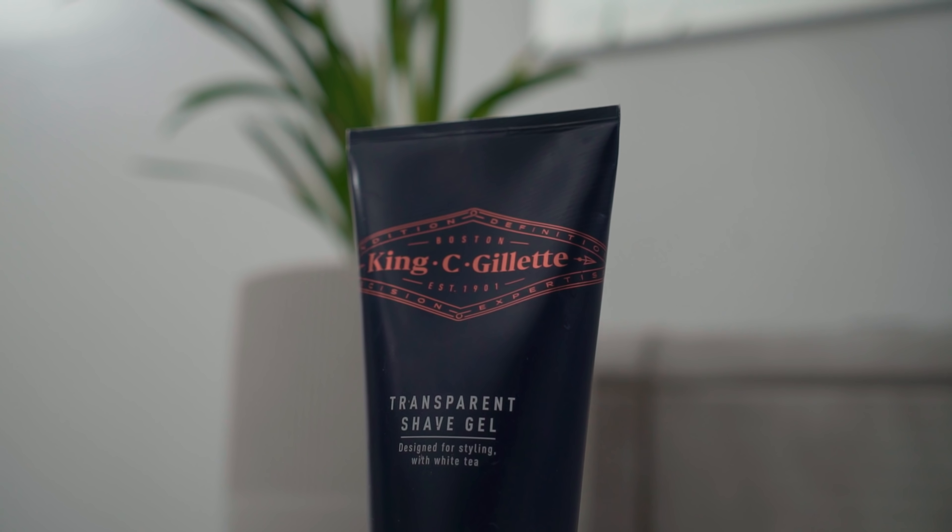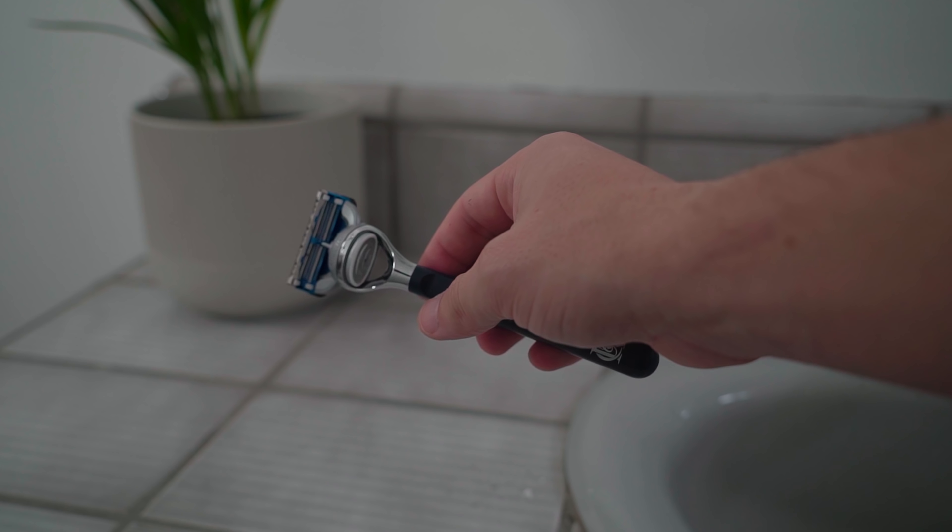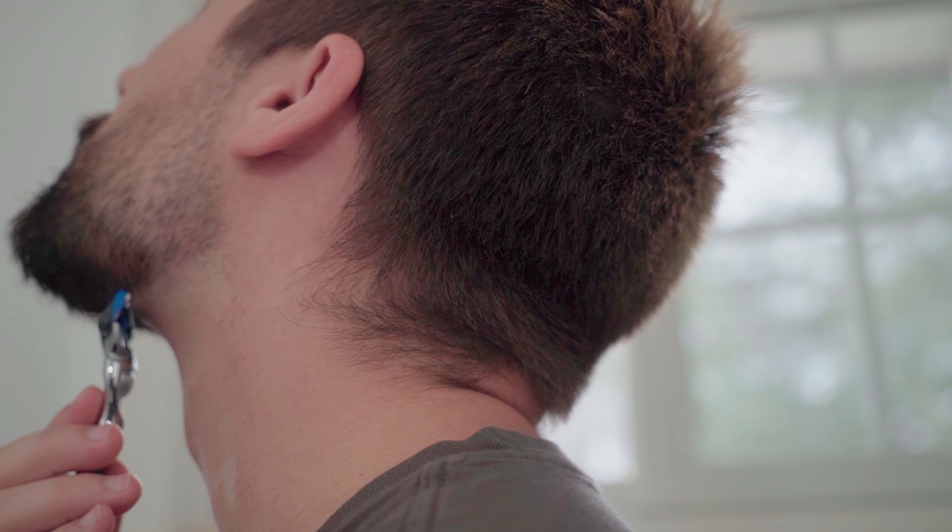The next products you need with this style are a transparent shave gel and a razor. King C. Gillette has those as well. The importance here is to get rid of any hair growing on your neck underneath your Adam's apple. When there's hair down there, everything morphs into each other and it doesn't give your beard, your chin, and your neck any type of separation — everything just looks the same with no depth. When there's no depth, people are going to think your neck and your chin are all just one thing. So use a beard trimmer to fade your beard short to long from your cheeks down to your chin, and some transparent shave gel and a razor to make sure your neckline is contrasting from your beard line.